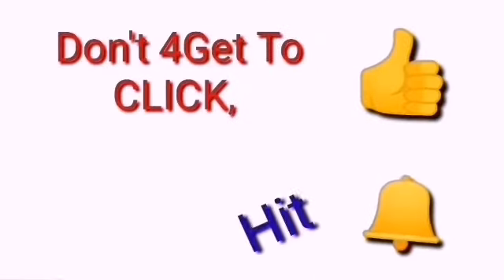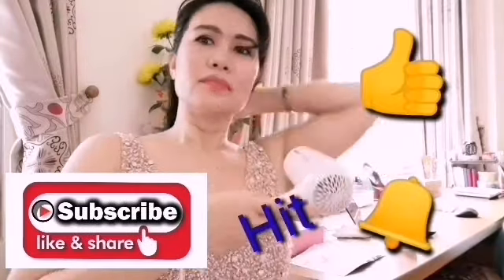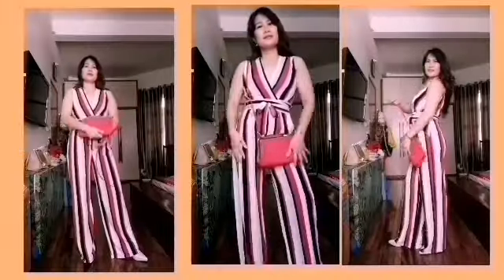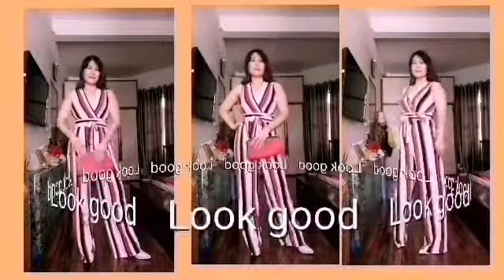In this video, I'm going to share with you how I style my hair with different hair accessories. Hello to all my beautiful friends around the world. It's me, Mami John. Welcome back to my channel. In this video, I'm going to share with you how I style my hair with different hair accessories.